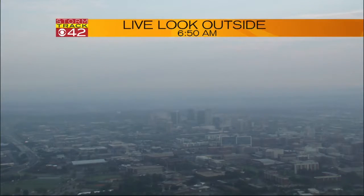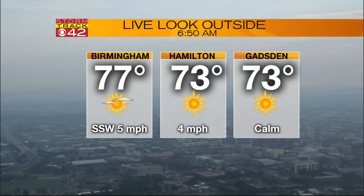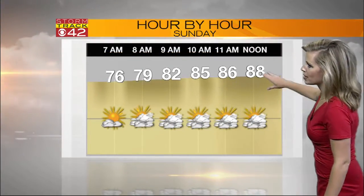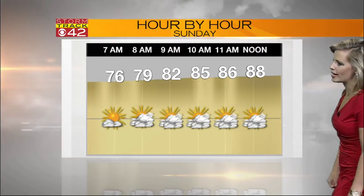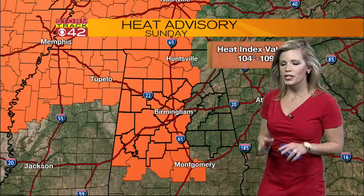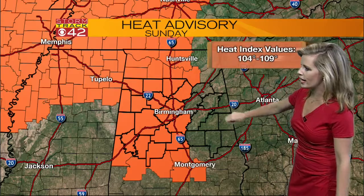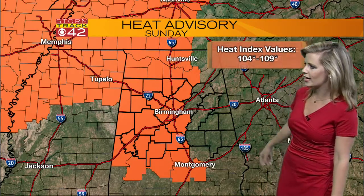The weather today: summer and possibly some storms this afternoon. It is just a summery start. Look at this shot from our tower camera on top of Red Mountain right now, where we are right around the 77 degree mark in Birmingham, 73 in Hamilton and in Gadsden. We still have the heat advisory in place all across West Alabama and Central Alabama, taking out St. Clair and Talladega County.